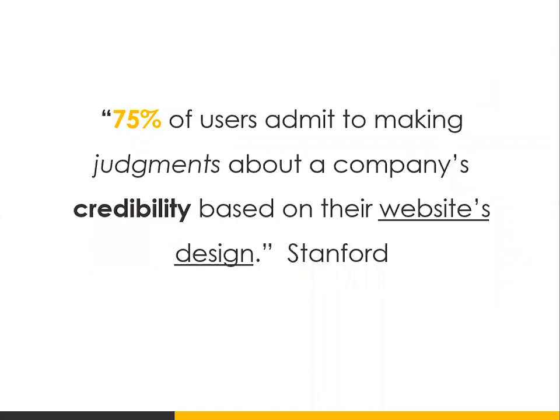75% of users admit to making judgments about a company's credibility based on their website design, according to a Stanford survey. Your website plays an important role in determining whether someone buys from you or not. When I speak to business owners, usually what they focus on is driving more traffic to their site — they're always thinking, how can I get more traffic? But I always like to focus on how can we get this website to perform better? Because if you can get your website to perform better, you'll be able to increase the amount of leads and sales you generate.